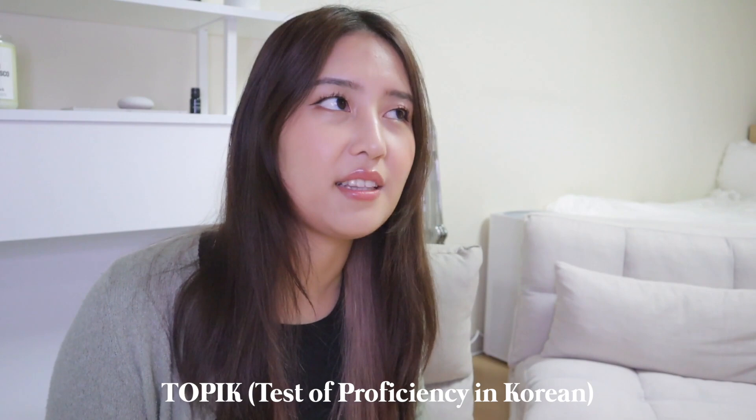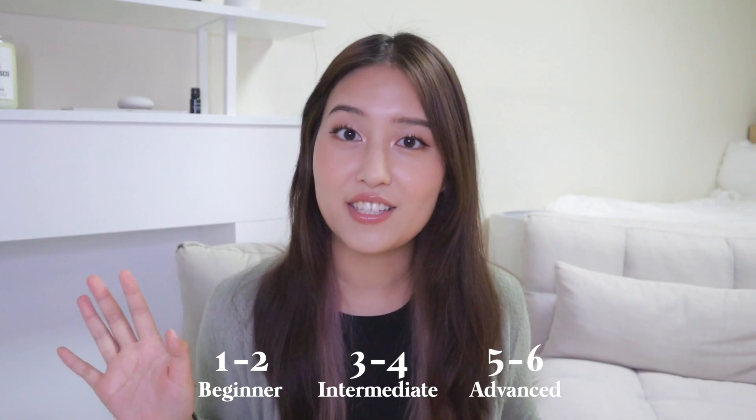TOPIK is the Korean language fluency test, and you do need to take TOPIK if you want to get a job in Korea or apply to a PhD program that's not under an international department. Level 1 to 2 is beginner, level 3 to 4 is intermediate, and level 5 to 6 is advanced.